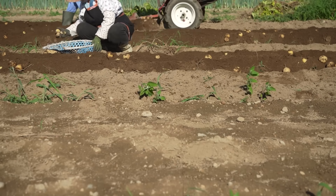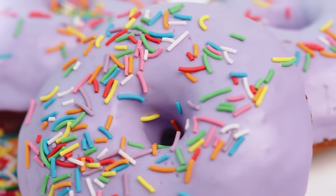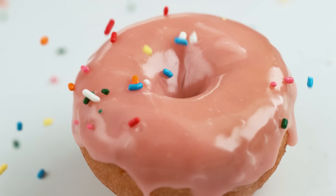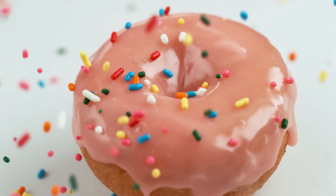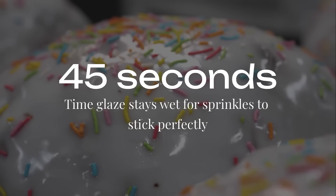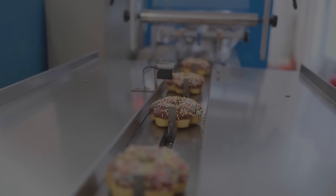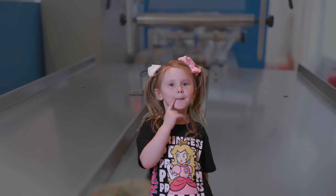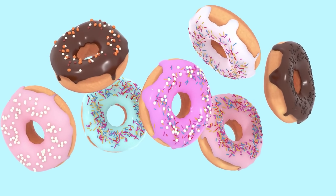And get this: sprinkles have their own application machine. There's a special waterfall just for sprinkles that drops exactly the right amount on each donut. The sprinkles stick because the glaze is still wet for exactly 45 seconds. Some fancy shops use eight different sprinkle machines for rainbow donuts. There are actual sprinkle engineers whose job is perfecting sprinkle distribution.